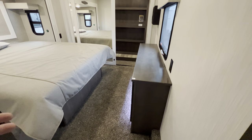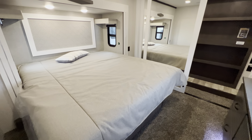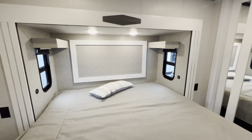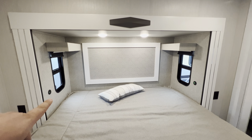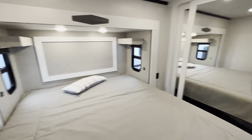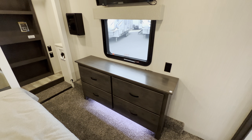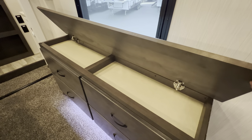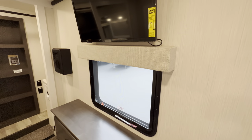That brings us into the bedroom. You can get it with or without the carpet — more people are buying it with the carpet. A good size bed with some storage underneath. A couple of reading lights and a couple of windows, both of which have night shades. USB and universal C charger, outlet and outlet. A little dresser drawer with accent lighting, an emergency exit window, and an outlet.